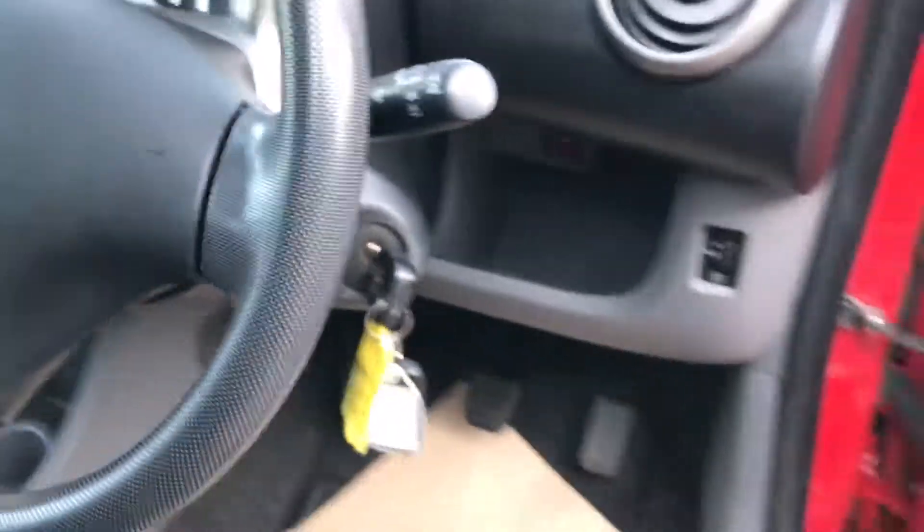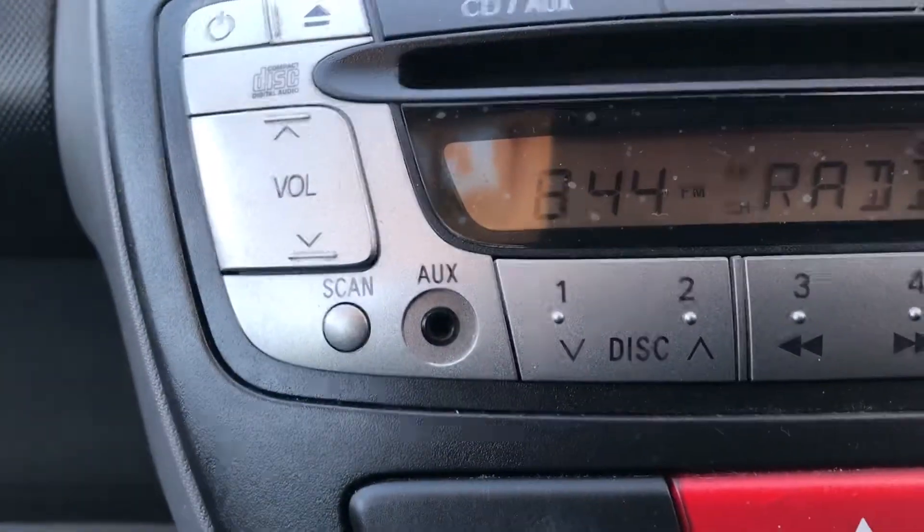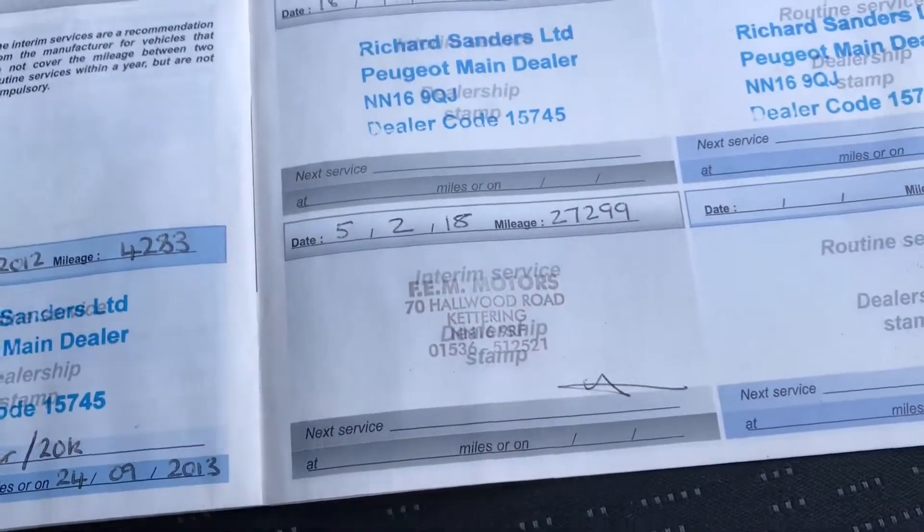There's both our keys, and the mileage is 33,222. Radio CD player with aux input, all your heater controls, five-speed manual gearbox. The service history starts off with Richard Sanders Peugeot and has had an independent service on the last one.